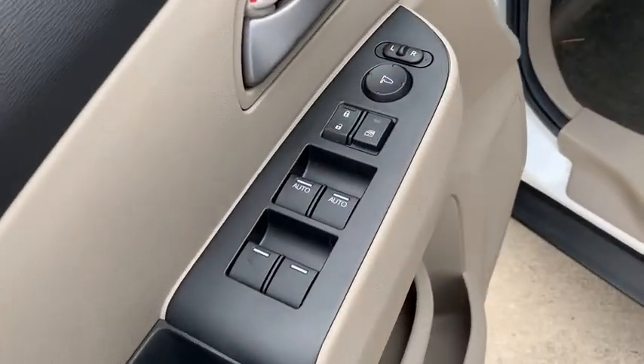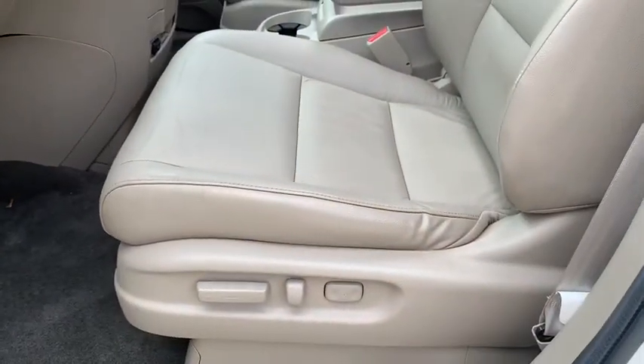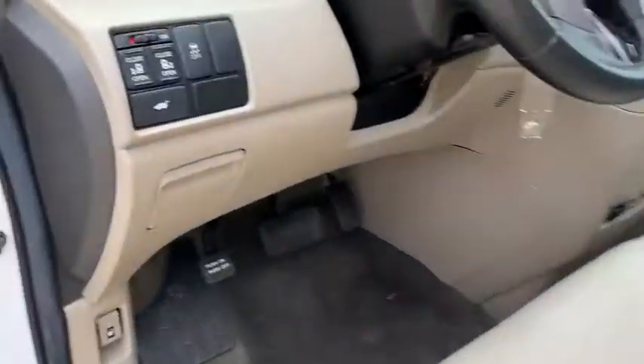CD player, security system, power windows, brake assist, panic alarm, overhead console, tachometer, and leather seats.